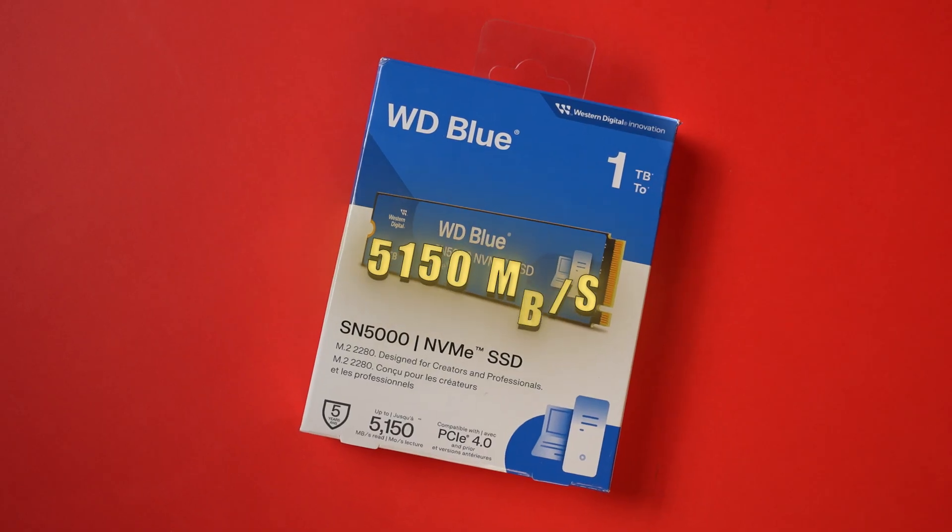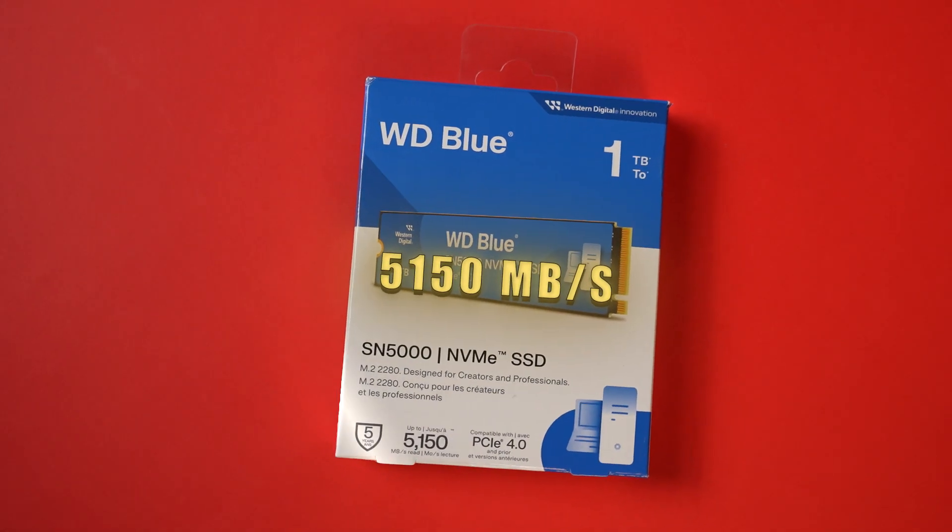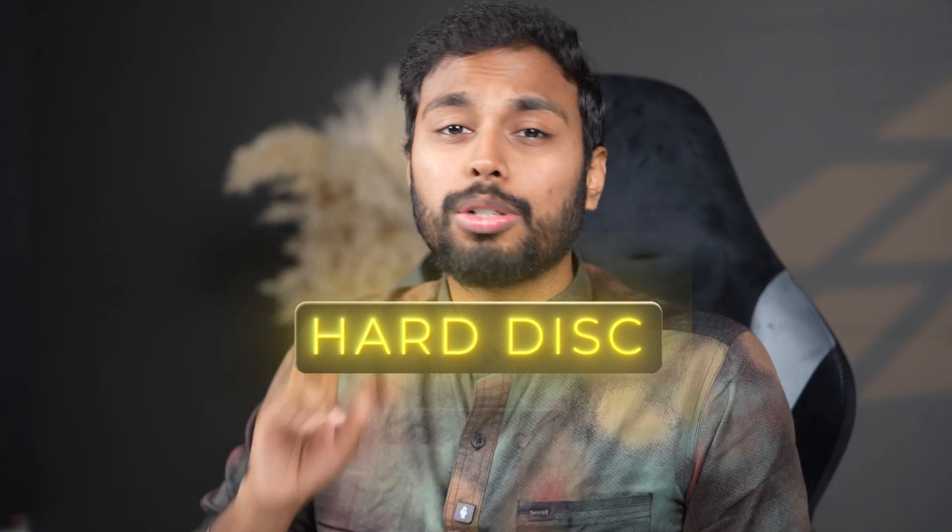The next component is storage. In this build, we have 3 TB of storage total. First, we have an SSD — a WD Blue 1TB NVMe SSD, which is a Gen 4 SSD with a total speed of 5150 MB per second read and write speed. We also have a 2TB hard disk.